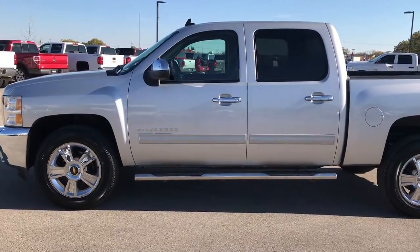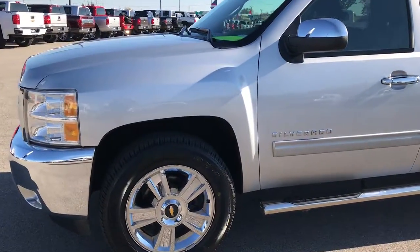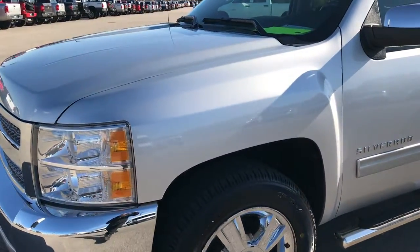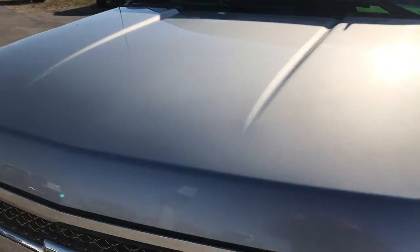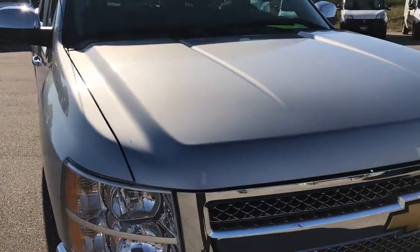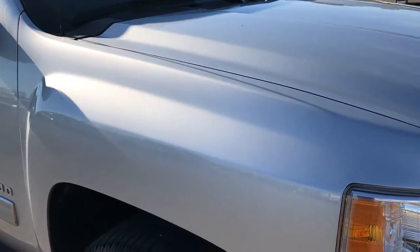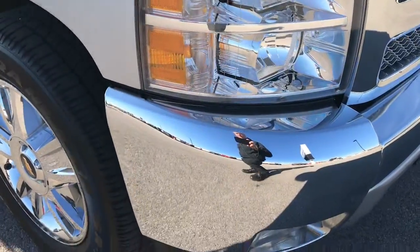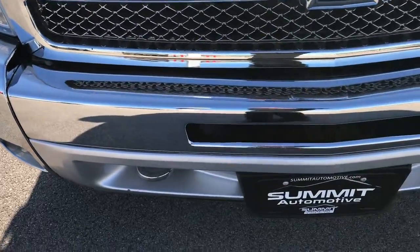This is stock number 7T506A. We are here at Summit Automotive in Fond du Lac, Wisconsin checking out this super clean 2012 Chevy Silverado 1500 Crew Cab Short Box. This truck has the 5.3 liter V8 motor. From this HD video you'll be able to tell that this truck is extremely clean all the way around.